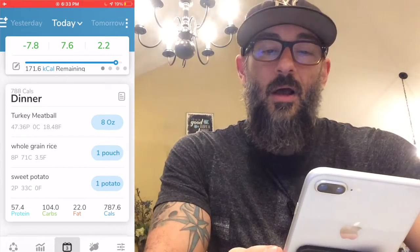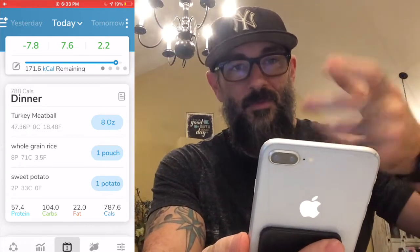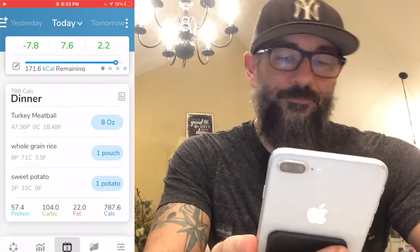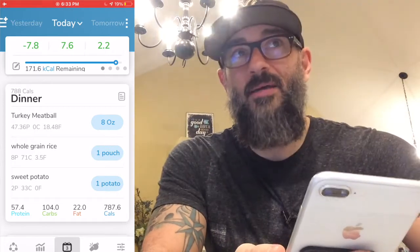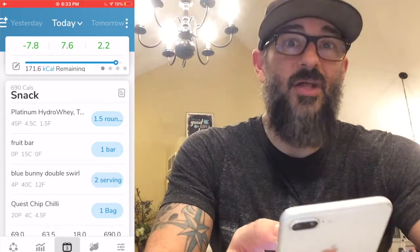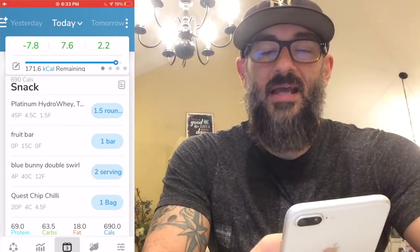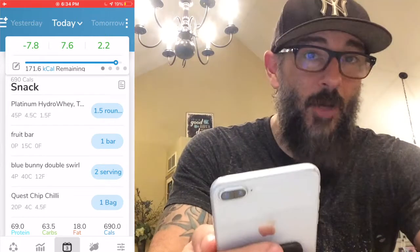For dinner I still have eight ounces of turkey meatballs — ones I make myself, seasoned with hot sauce and various spices. I'm also doing a bag of Uncle Ben's Minute Rice and a sweet potato. I try to do my heaviest carb meals after my workout within a couple hours, so that's why the rice and sweet potato are for dinner. Even with the unusual day I did really well making up for the lost time on calories.